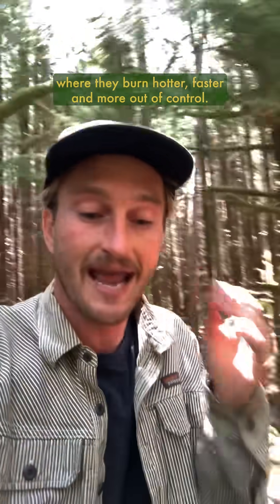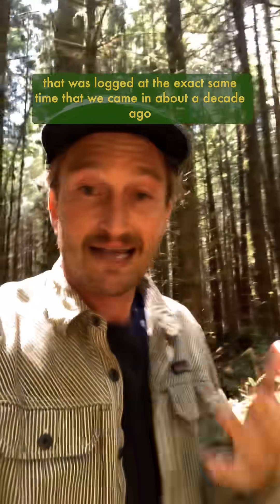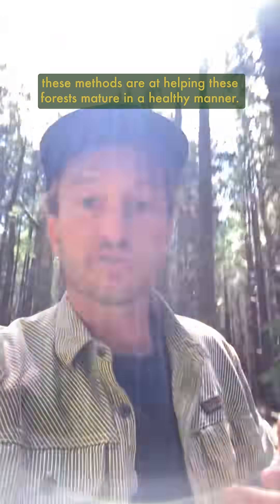Just over here we've got this lovely little stretch of forest that was logged the exact same time, where we came in about a decade ago to do some restoration work to show just how effective these methods are at helping these forests mature in a healthy manner. And check it out —